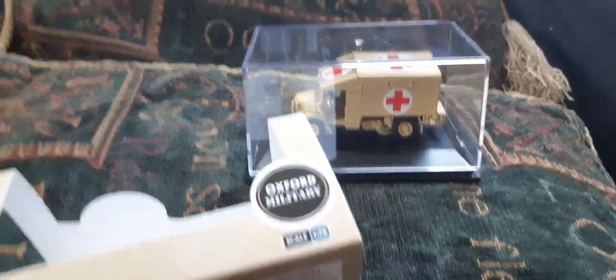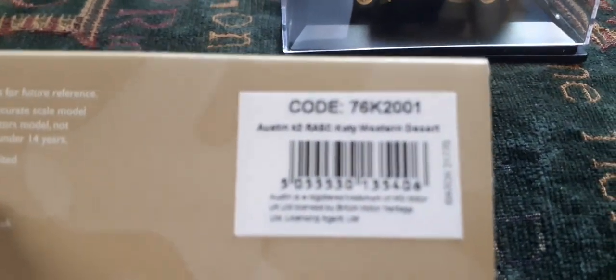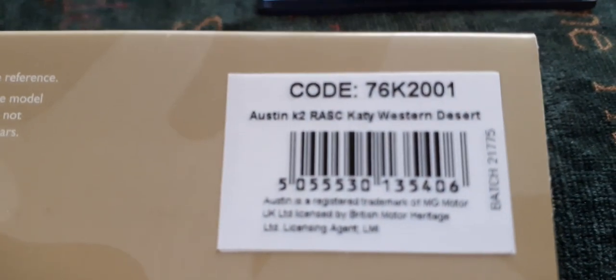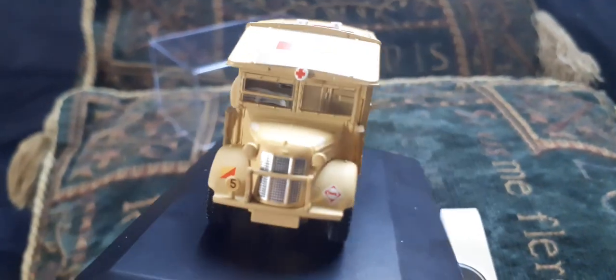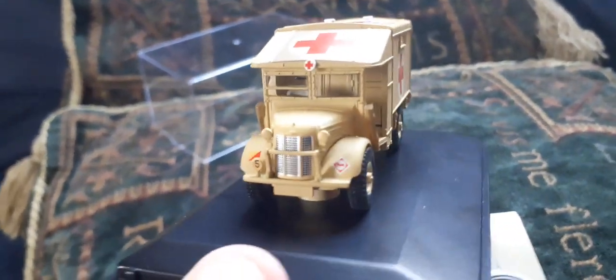New for July 2023 in the Oxford Diecast military range comes code 76K 2001, the Austin K2 'Katy' in western desert livery. You get a really nice 1/76 scale plastic and diecast model of the Austin K2 ambulance in western desert livery — it really captures the real vehicle very well. This is the first one released by Oxford Diecast.